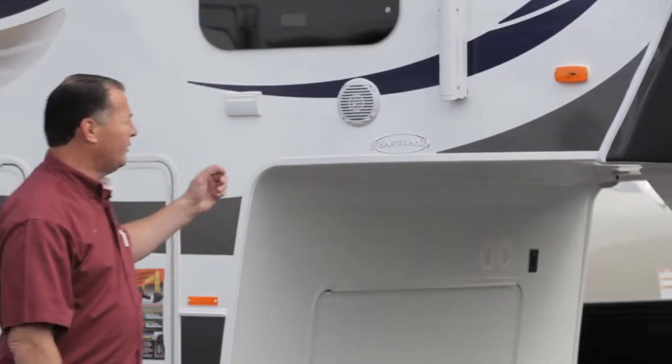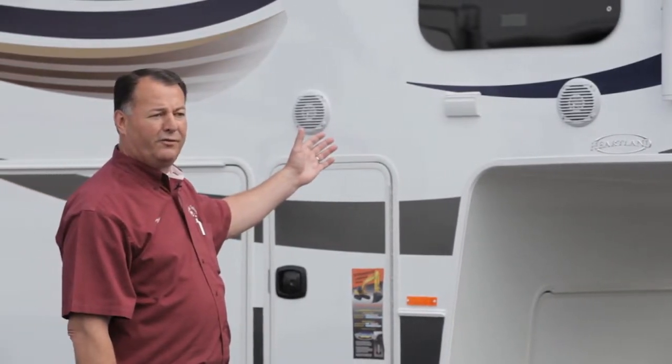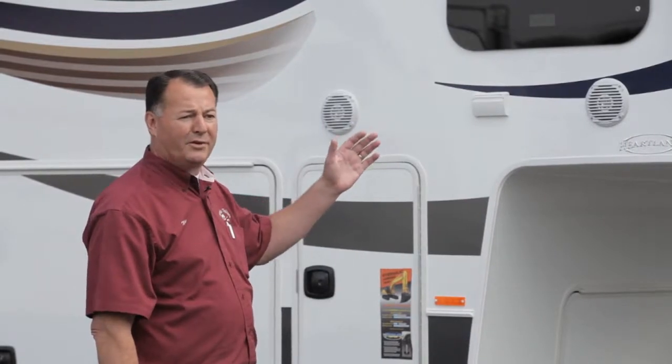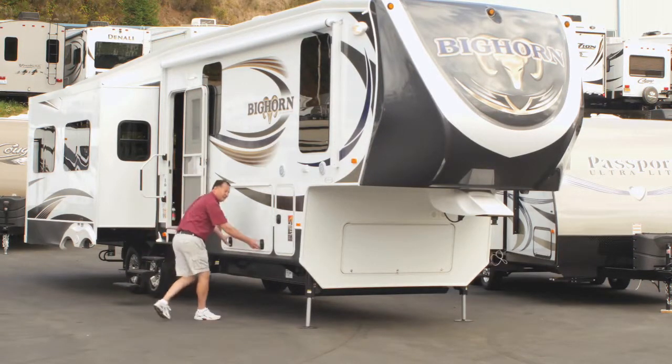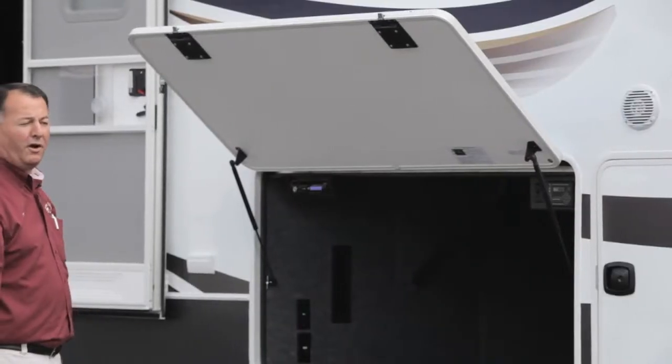One of the things we talk about is the construction. It is a full fiberglass, gel-coated exterior finish. It has a full painted cap in the front and painted cap in the back. It's also designed for your short bed trucks. The storage compartment gives you enough room to store all your stuff for your whole year-long trip.